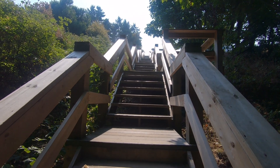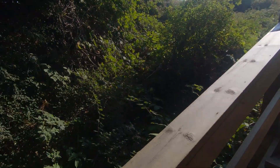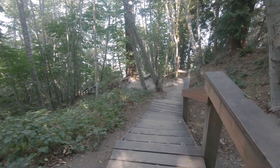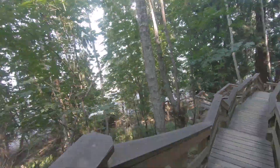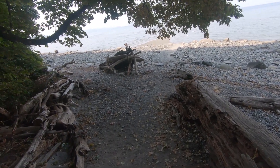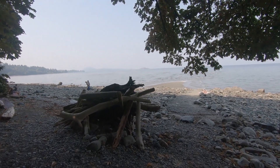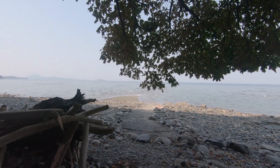We're in Nanaimo going to the waterfront. Don't know if there's a beach there and it's a long ways down. Nanaimo Beach — not much sand there, but there's a little.